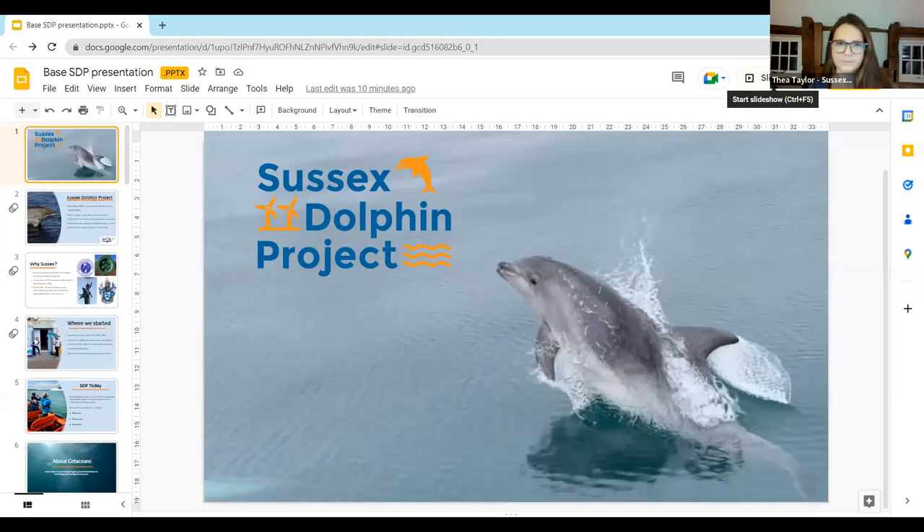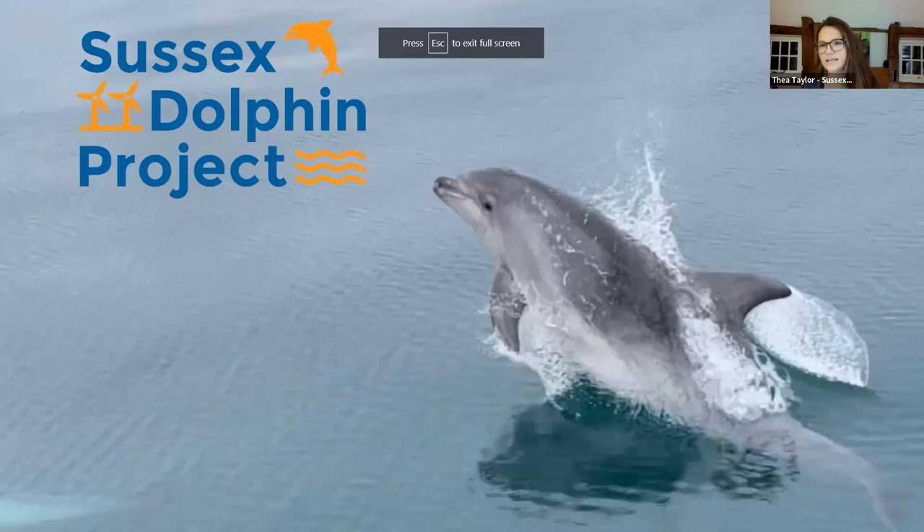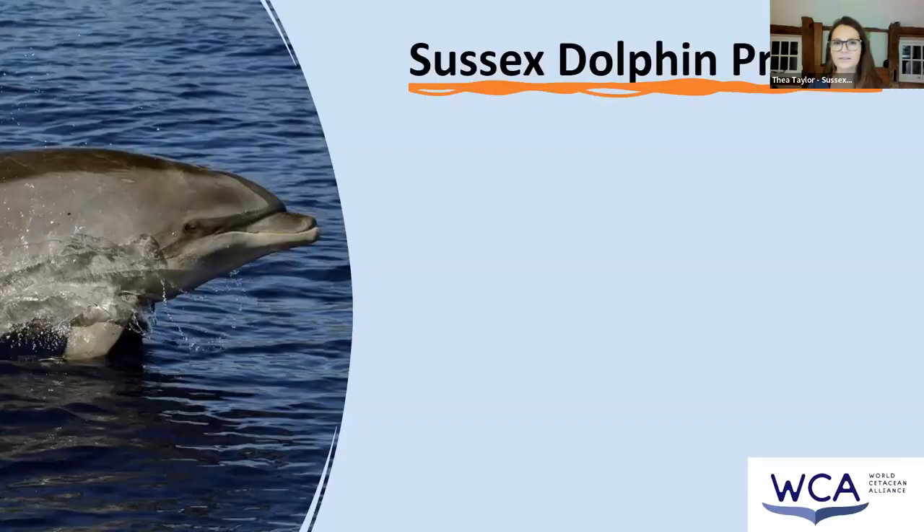So, as Anne said, I am Thea Taylor. I head the Sussex Dolphin Project. We're based in Southwick, just in Shoreham Port, so it's a lovely location, fairly close to all of you guys, I think.